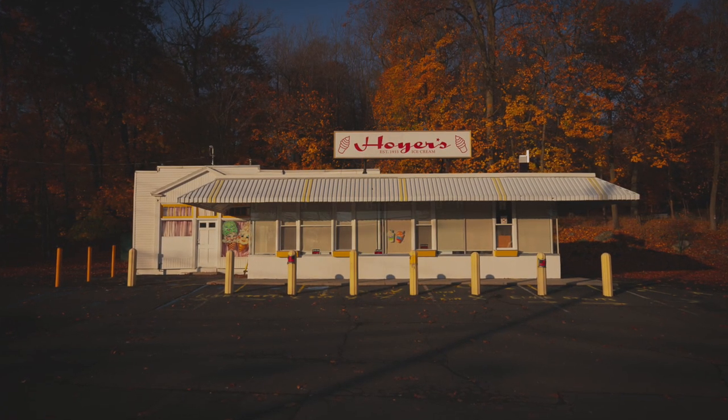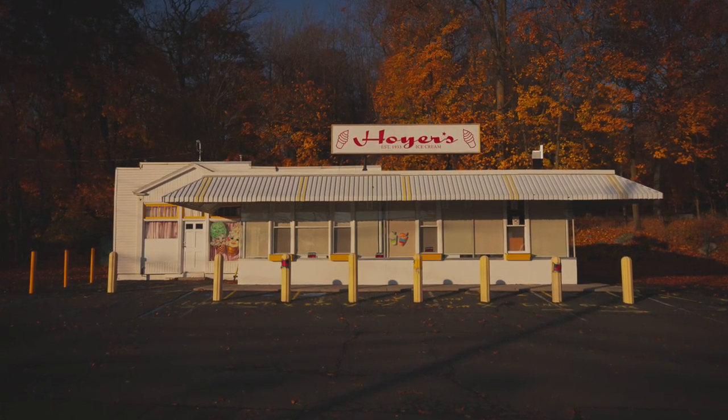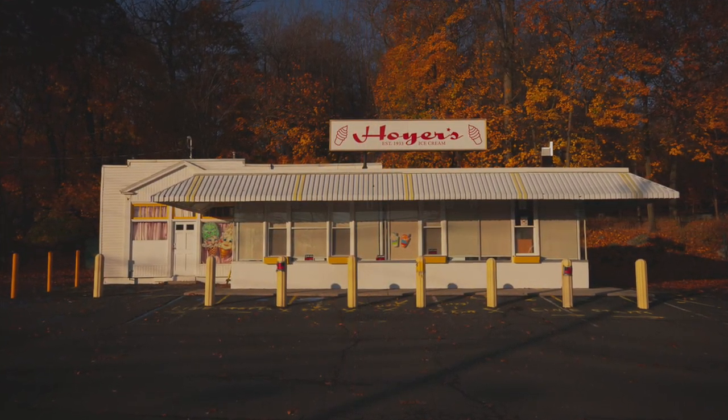I drove around a bit and found another very cool area, which you saw. I stopped back at the ice cream shop — the sun has risen and it's really splashing on the building, so I took this shot here, which is pretty cool. Overall, a pretty good morning. If you like this video and want to see more, make sure you hit that subscribe button so you don't miss future videos.